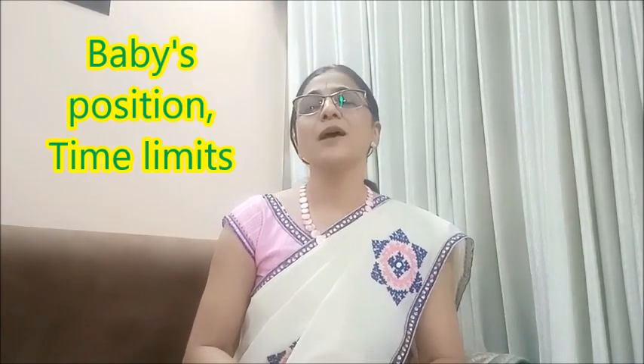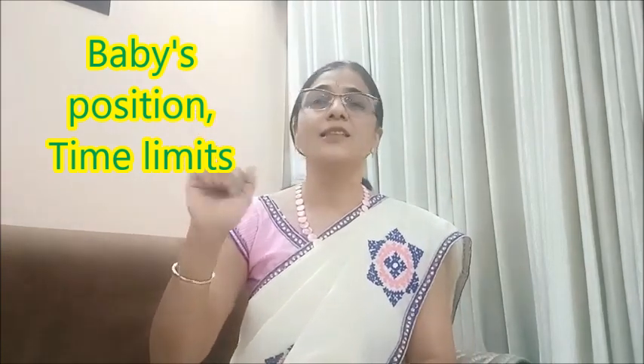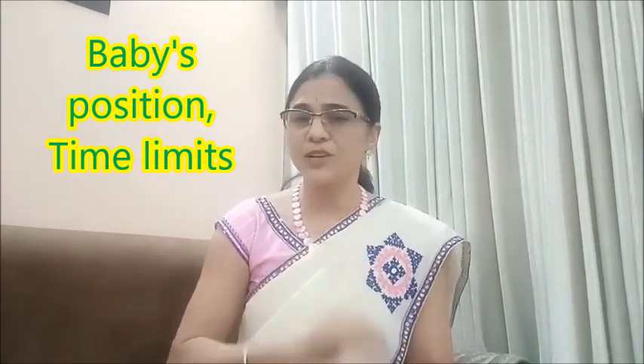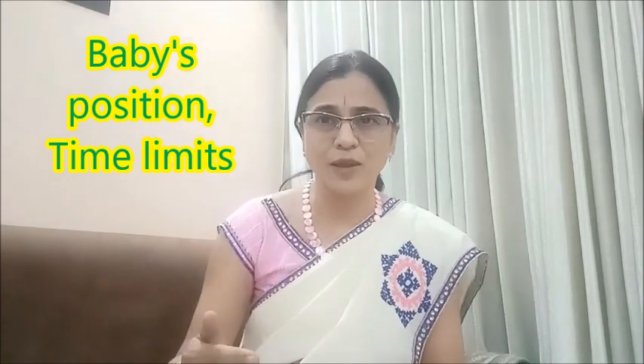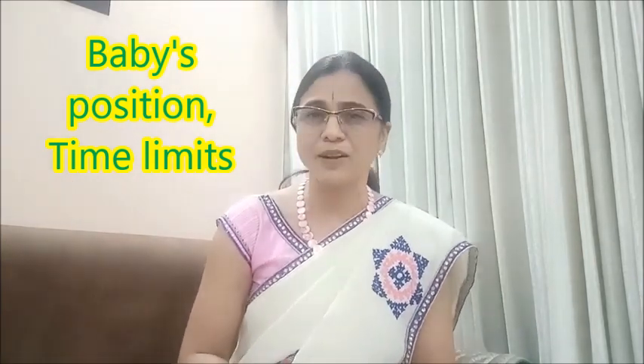Even at four and a half to five months, it is not possible to look at the complete baby 100%. Many times the baby keeps its hand in a fist, and if the baby doesn't open the hand, we are not able to count the fingers and toes. Additionally, if we tried to look at each and every structure of the baby, it would take two to four hours, which is practically impossible. We have a maximum of half an hour to 45 minutes to finish the anomaly scan, so it is impossible to look at every tiny structure.